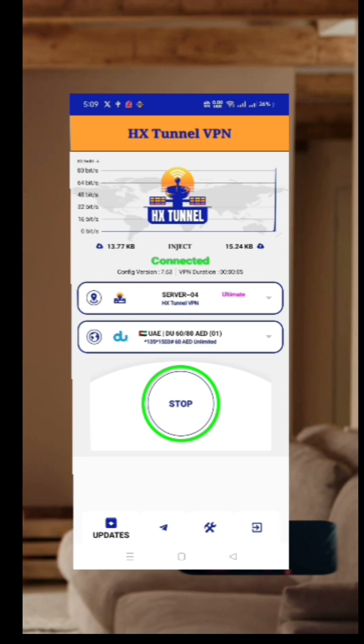With HX Tunnel VPN, you can now browse safely, unblock content, and stay anonymous — anytime, anywhere.